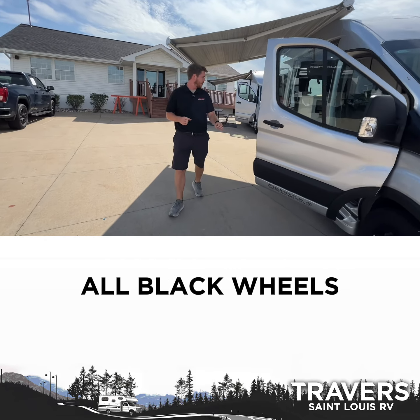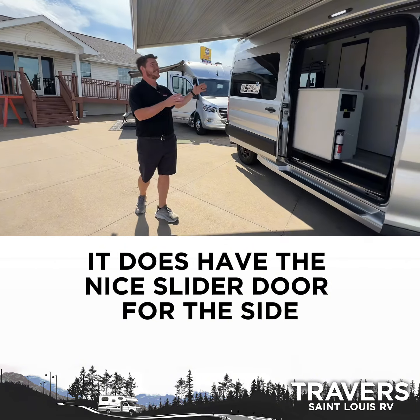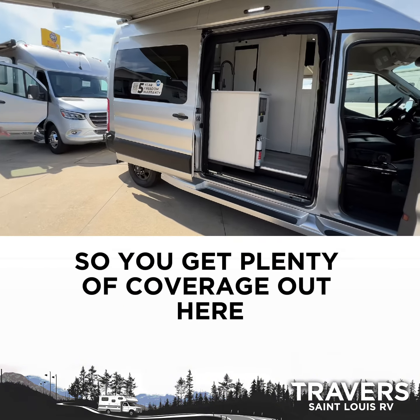It does have parking sensors in the front, the all-black wheels. It does have a nice slider door for the side. As you can see, a big awning, so you get plenty of coverage out here.